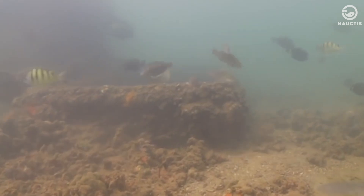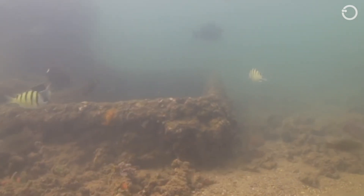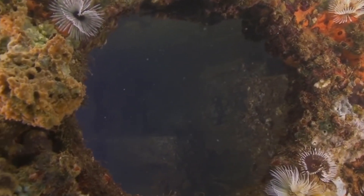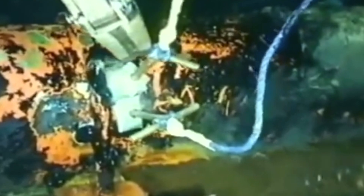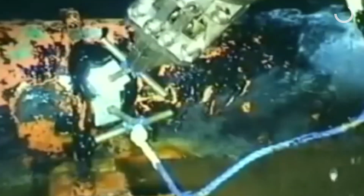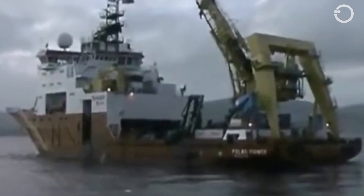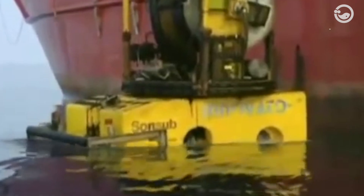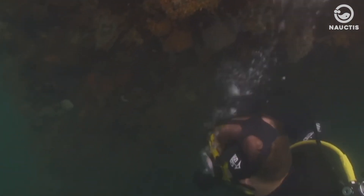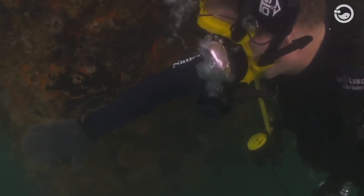Others, like the Jacob Luckenbach, have leaked oil sporadically over the years despite attempts to extract the oil and patch holes in the ship. When leaks are detected or suspected, efforts may be made to recover the oil before it can spread. However, the cost of removing oil from a shipwreck may be prohibitive, and the process can take weeks or months. It is often challenging for divers to reach ships at depths below 66 meters without using cost-intensive methods.